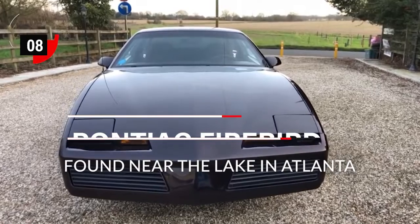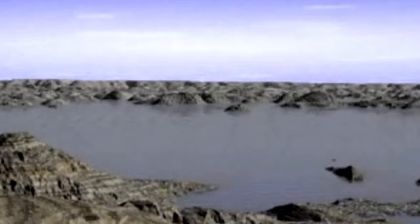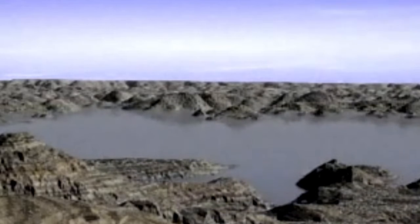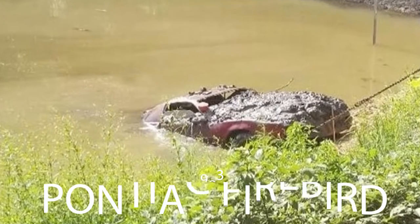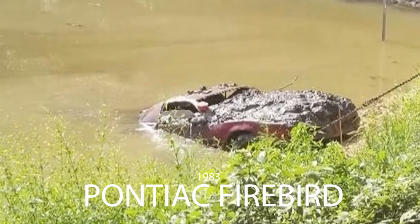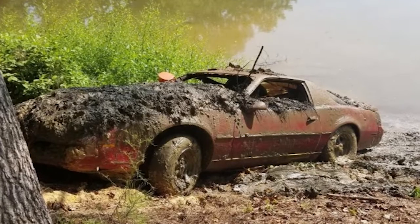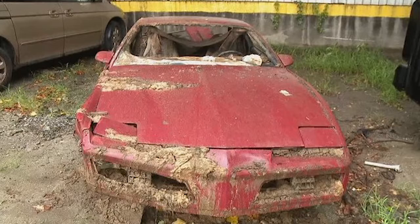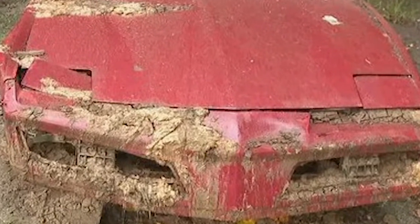Number 8 — 1983 Pontiac Firebird. Some time back near Atlanta, when a lake was drained to make some constructions and changes, a muddy mass was found, which later turned out to be a beautiful 1983 Pontiac Firebird. The authorities found out that the car was stolen in 1989. Still, if you look at the car it seems retrievable, but the mud filled everywhere and this car is not salvageable.